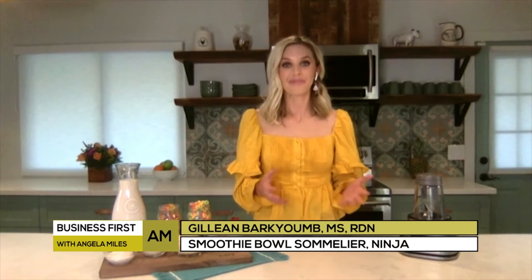Thanks so much for coming on our show. With so many people working from home, a lot of people are interested in smoothies at this point. If you're working from home, you're probably looking for something to eat during the day — and we have you covered. We are talking about smoothie bowls.